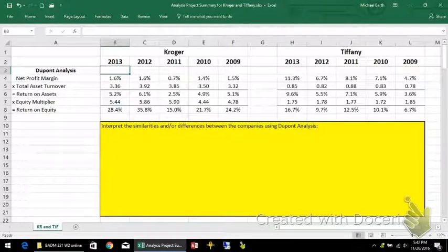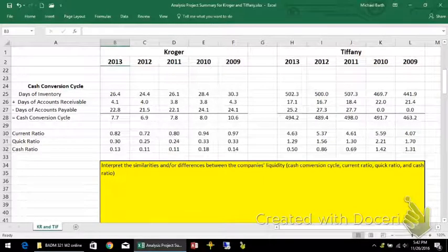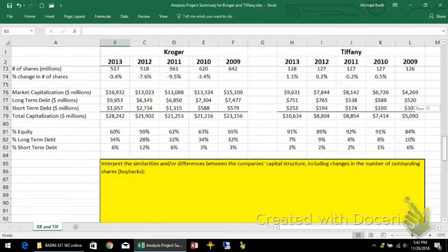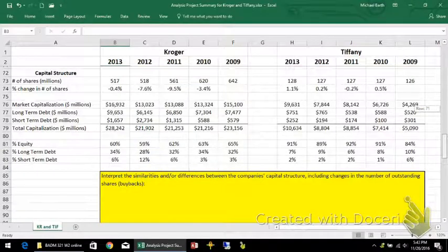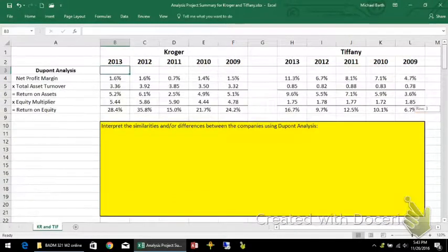This is a demonstration of the final capstone company analysis project. There are five elements: the DuPont analysis, which we did earlier in the semester; cash conversion cycle and other liquidity measures; the valuation metrics; the capital structure; and the weighted average cost of capital. I'm going to do this for Kroger and Tiffany's — they're not really in the same business, but they're a good way of illustrating some of the differences you may or may not see in your companies.